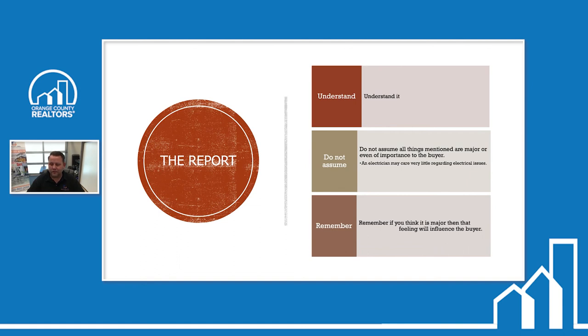Remember: if you think it's major, that feeling will influence the buyer. When we present our findings, we let them know what the issue is without usually giving costs, but we give them an idea of what needs to be done to fix it and who they'd need to contact. For example, damper clamps come up quite a bit. We'll let them know: your house was built before these were required, it's a $2 to $4 part, you just clamp it on the damper and you're done. Just because it's a red item and a safety item doesn't mean it needs to kill the deal.